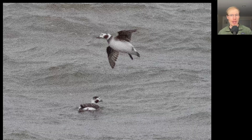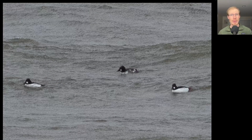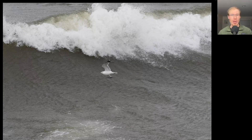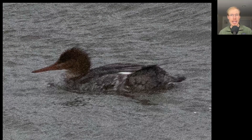There were some Long-tailed Ducks, Common Mergansers. There were quite a few Common Goldeneye. Here's a Ring-billed Gull, and you can see how big the waves were getting today with the strong winds. And here's a Red-breasted Merganser.